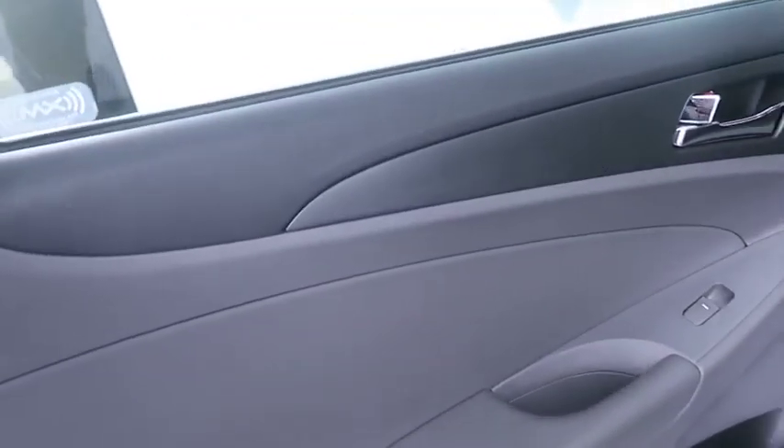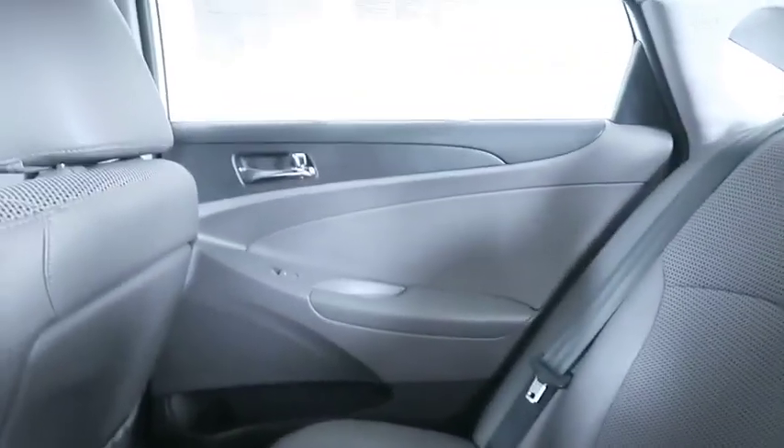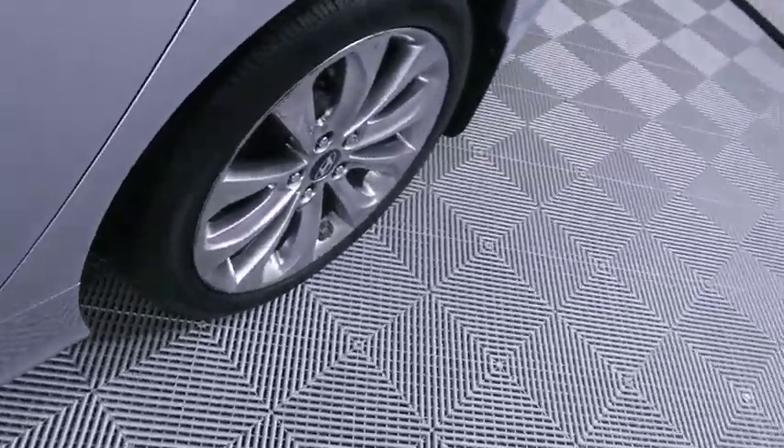Here are some of this vehicle's great options: keyless entry, stability control, traction control, anti-lock braking system, steering wheel audio controls, Bluetooth, leather-wrapped steering wheel, power steering, adjustable steering wheel, keyless start, and cruise control.